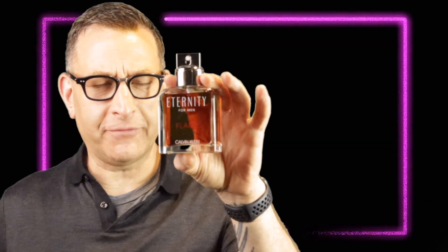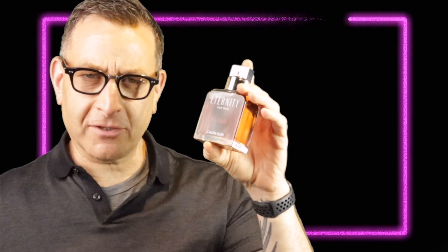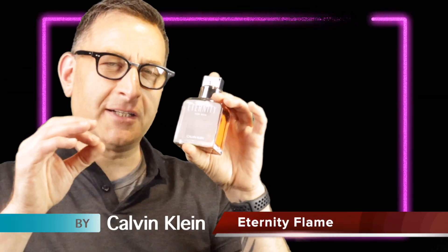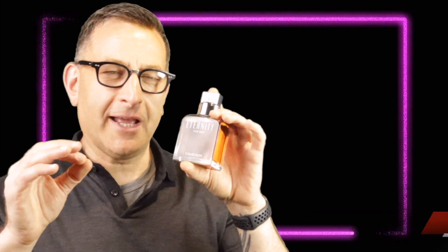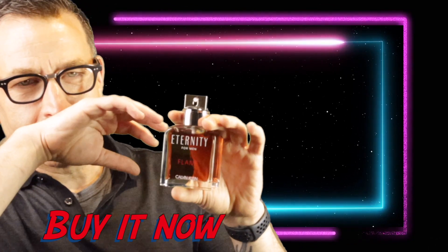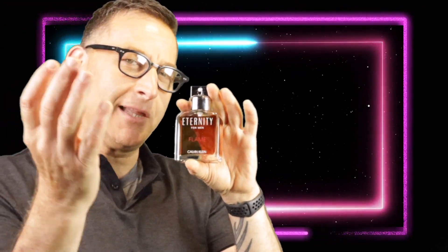The first bonus pick is Eternity Flame — it dries down to an amber leather fragrance, perfect for a 20-year-old. I don't like regular classic Eternity, but this one I love. It's fresh and kind of cinnamony — like Red Hots, it has that spice to it — with fresh pineapple leather lasting five hours, great for any outfit.